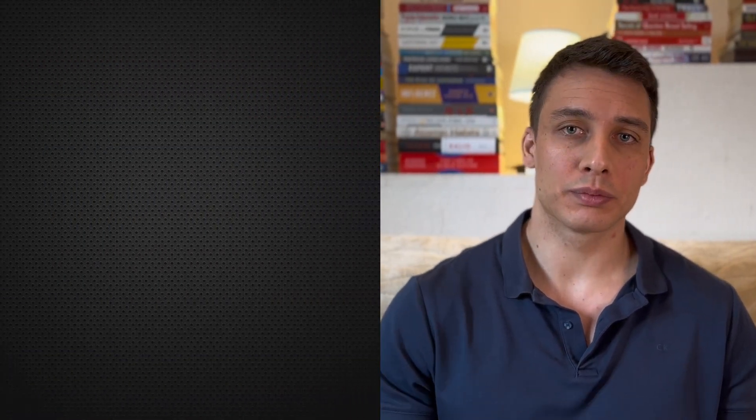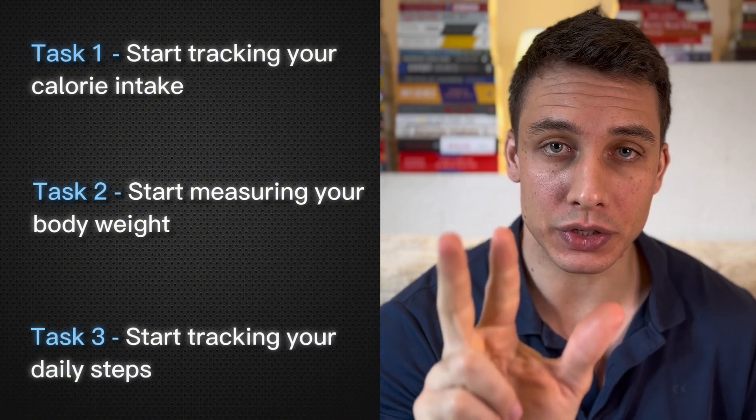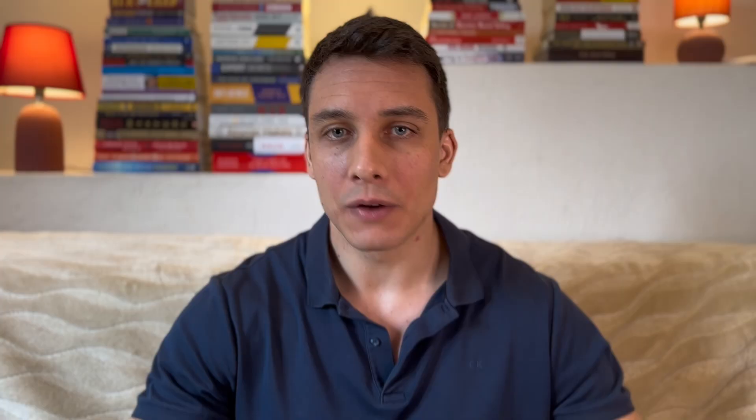This is a very good foundation from where we can start working on your goals. So these are the first three tasks: start tracking your calories, start scaling, and start measuring your daily steps. Once you know your current caloric intake and approximately how much you're moving during the day, go to the next video where you will learn how to manipulate those calories in order to reach your goals.